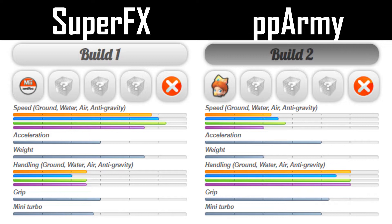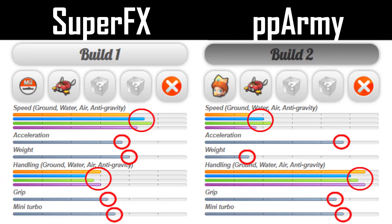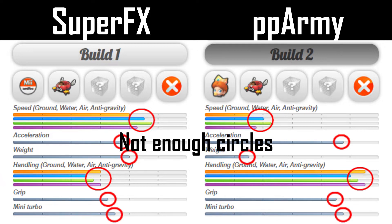The Mii character is classified as a Heavy character, so Super FX takes advantage of a high top speed early on. PPArmy chooses Baby Daisy, which means he has a lower top speed but higher handling, acceleration, and mini turbo. Since both players picked the Biddy Buggy, we see the exact same stat rises and falls for each of them — top speed and weight are lowered, while acceleration, grip, handling, and mini turbo all receive a good boost.